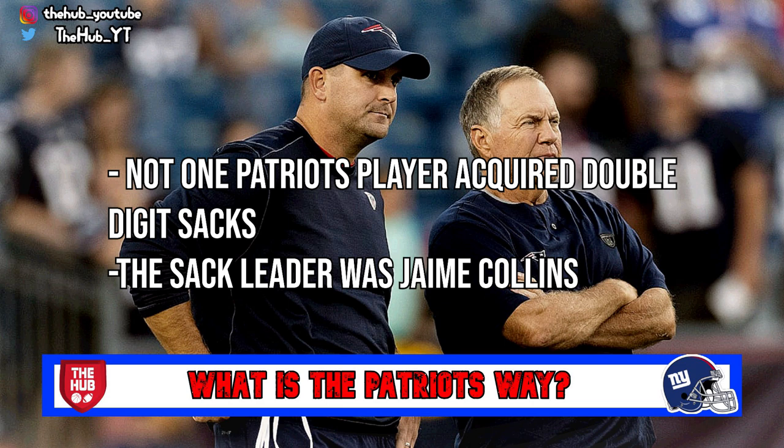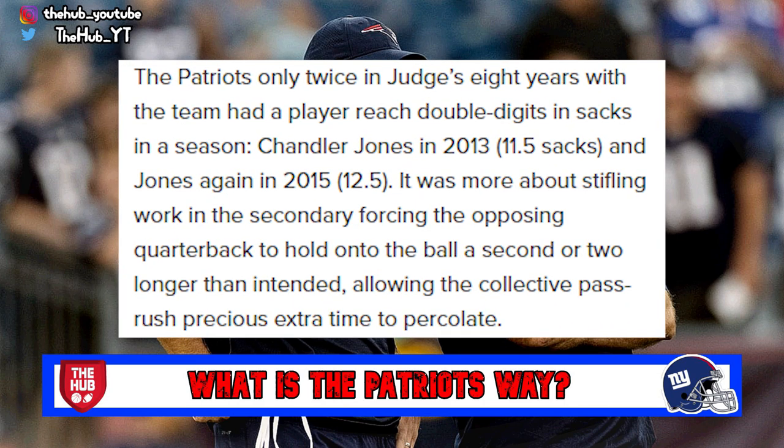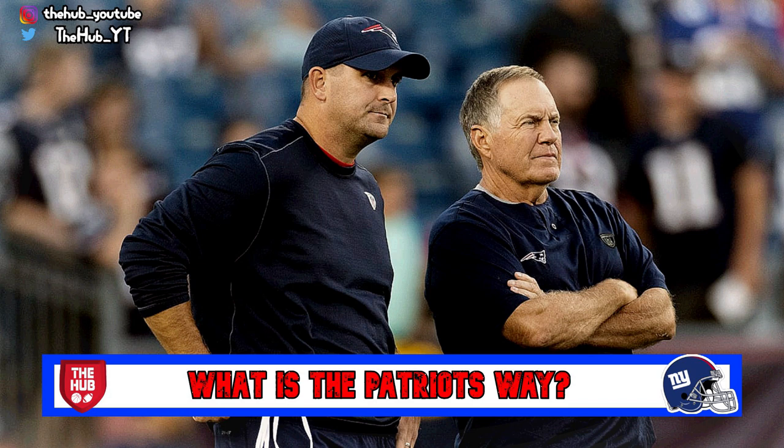The Patriots' sack leader last year was Jamie Collins with just seven. Going back further, the last Patriots player with double-digit sacks was Chandler Jones in 2015 with 12.5, and before that in 2013 with 11.5. So for a while now the Patriots have shifted off from building front to back, toward building back to front with elite players in the secondary.